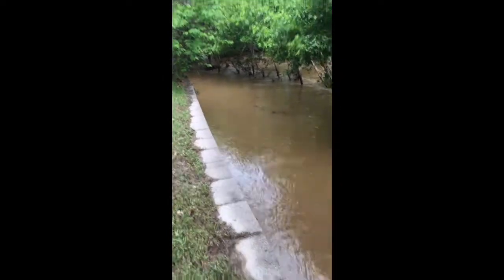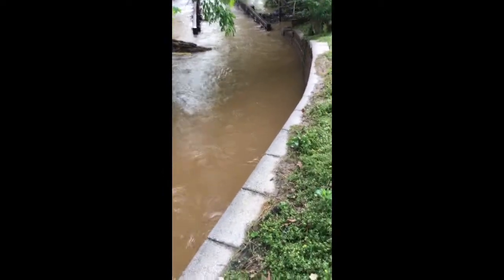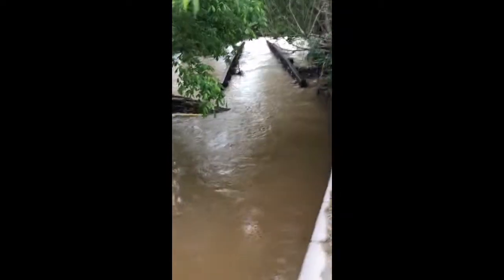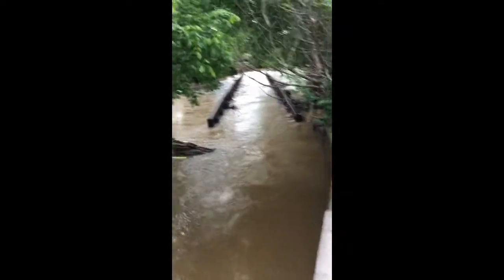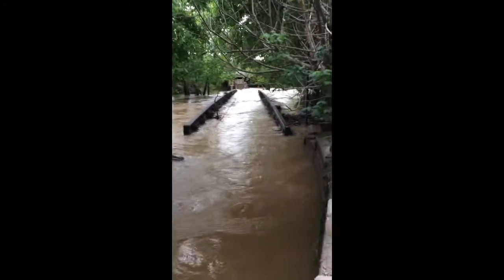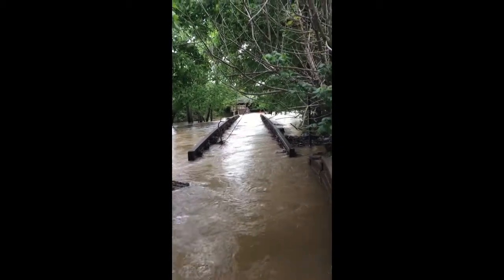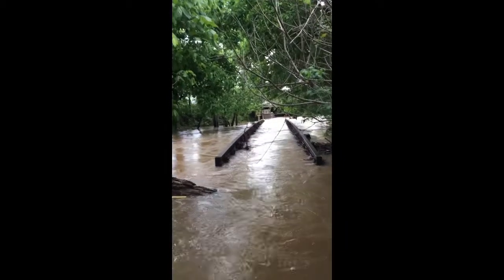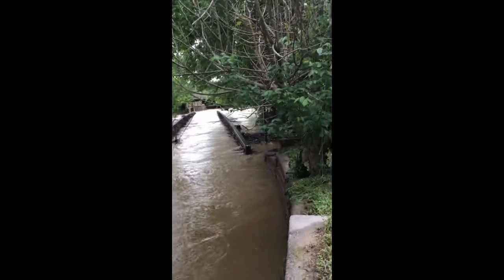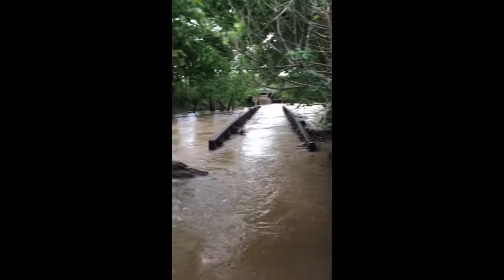What we're looking at is the retaining wall alongside the Crabtree Creek Trail, the Greenway Trail, and then coming over here, these are the railings to the bridge slash spot that you take to go under Highway 70 or Glenwood Avenue. Looks like it's a little more shallow right under the highway, but this is definitely not rideable.